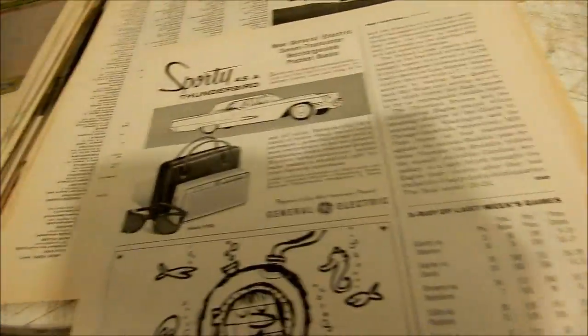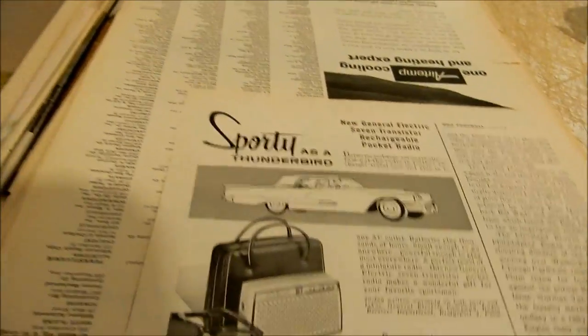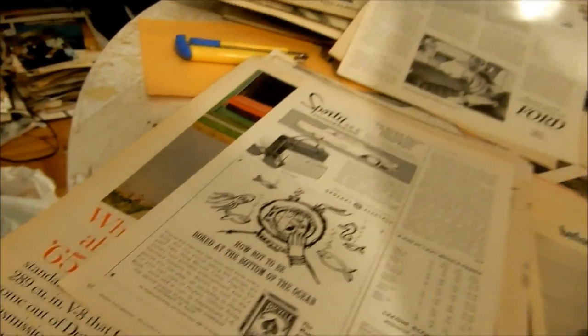This one is a page missing — comparing the '65 Ford to a Rolls-Royce for quietness. And this one I kept because it's an ad from General Electric to win a '58 Thunderbird — you had to cut something out to enter.